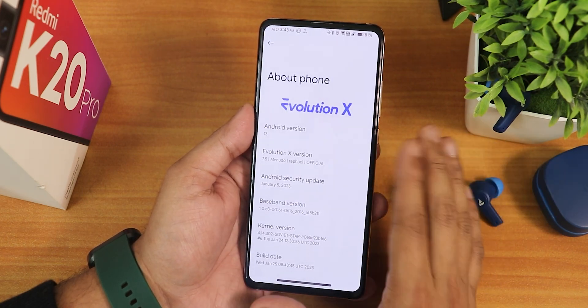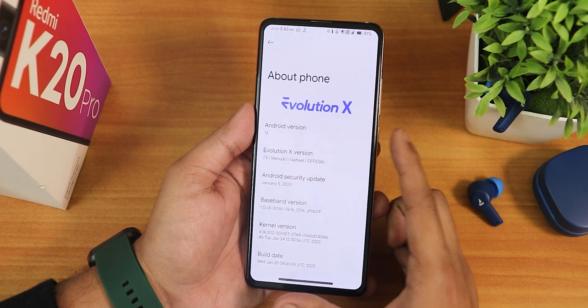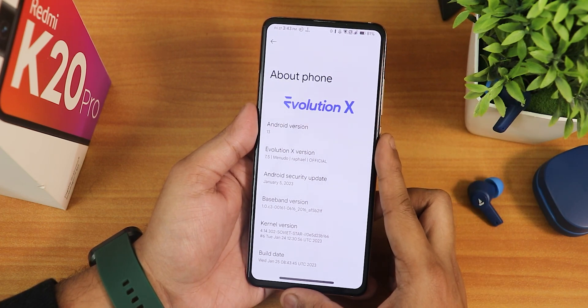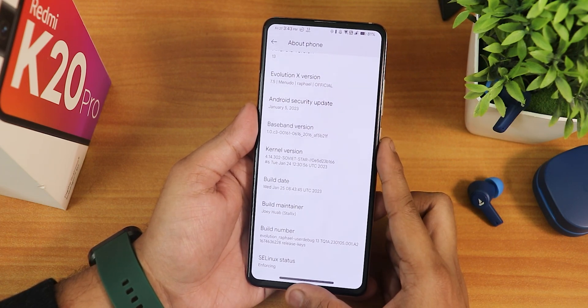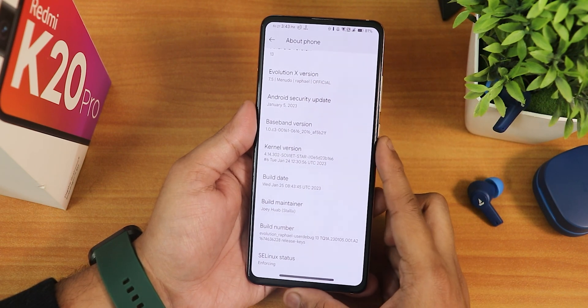In terms of the about section, it's still almost similar. We have the Evolution X logo up top, Android version is 13, and Evolution X version shows as 7.5 for Rafael — an official build. The security patch is the latest of January 2023 and we have the stock 4.14 Soviet Star kernel. The build date is 25th January 2023, the main runner is Del Stalics, and SELinux is showing as enforcing.